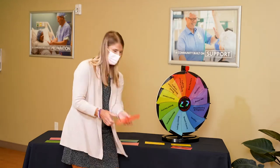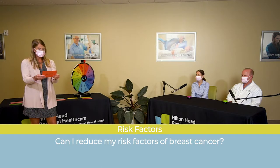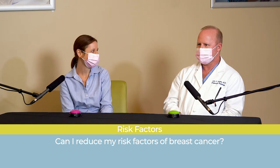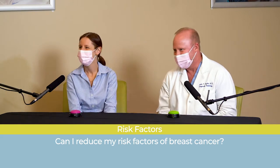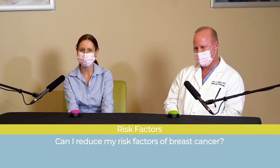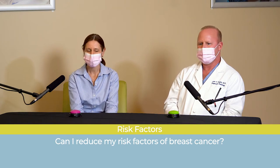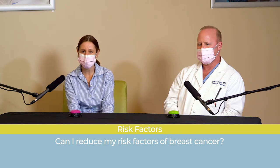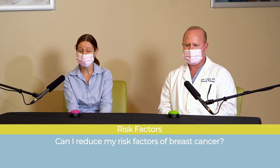We've spun the wheel again and landed on risk factors — a new one. Can I reduce my risk factors for breast cancer? Risk factors for breast cancer are many. The most common risk factor is being female and also getting older. Most people don't think of those because we can't change them.